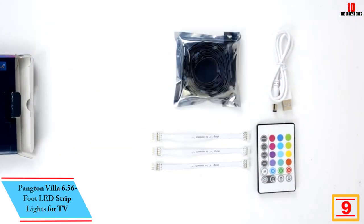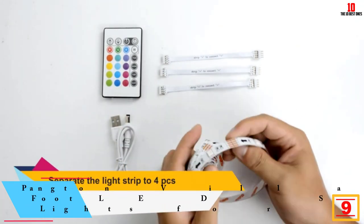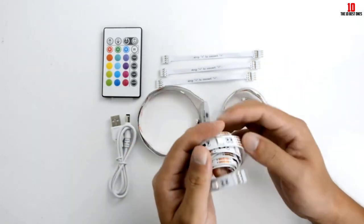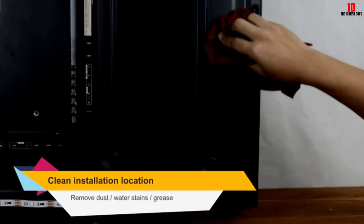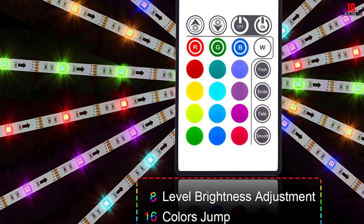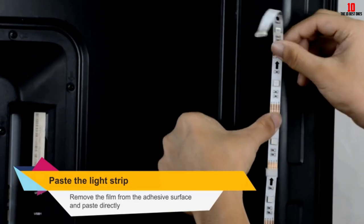Moving on at number 9, we have the Pangton Villa 6.56-foot LED strip lights for TV. Designed for TV backlighting, it comes in four strips with adhesive backing for simple application. The 540 lm lighting is perfect for setting a mood behind a television while gaming or watching a movie. The light strip connects directly to a TV through a USB port, or an adapter can be used. Choose from 16 colors or dim the lights with the included remote control. Keep in mind this kit is only for televisions or computer monitors.